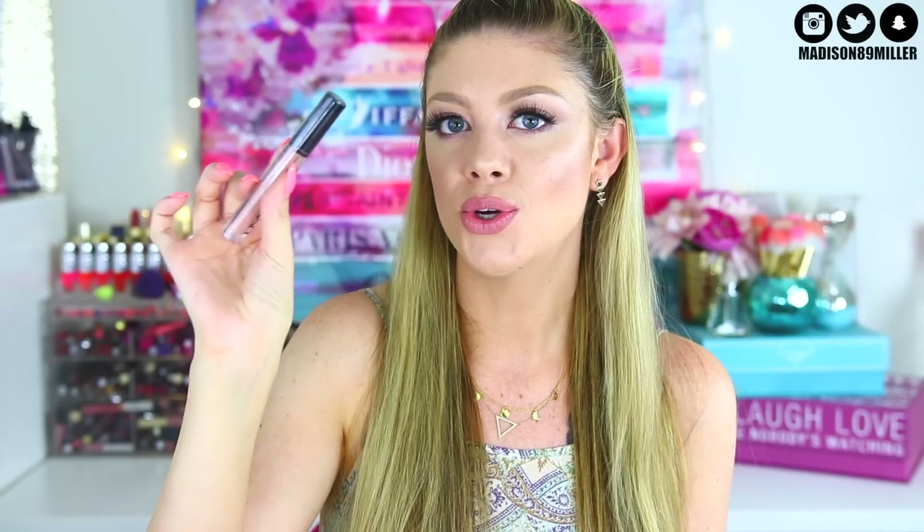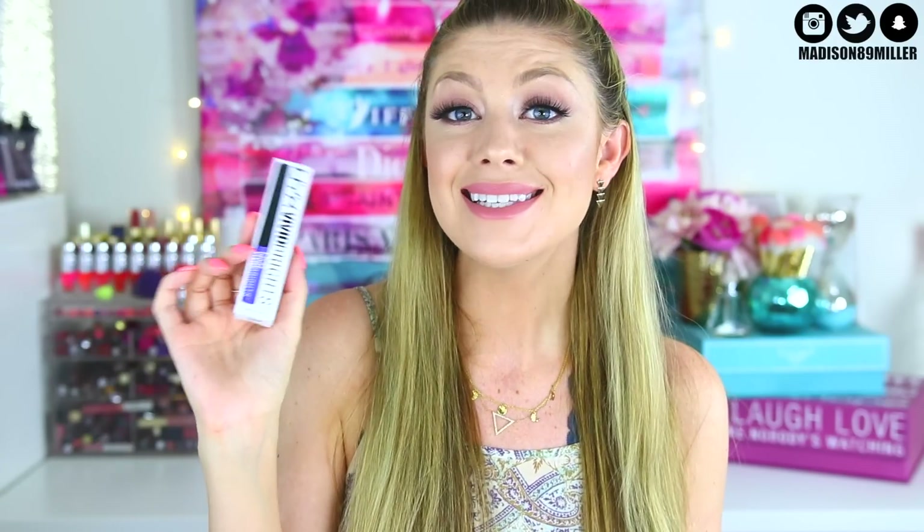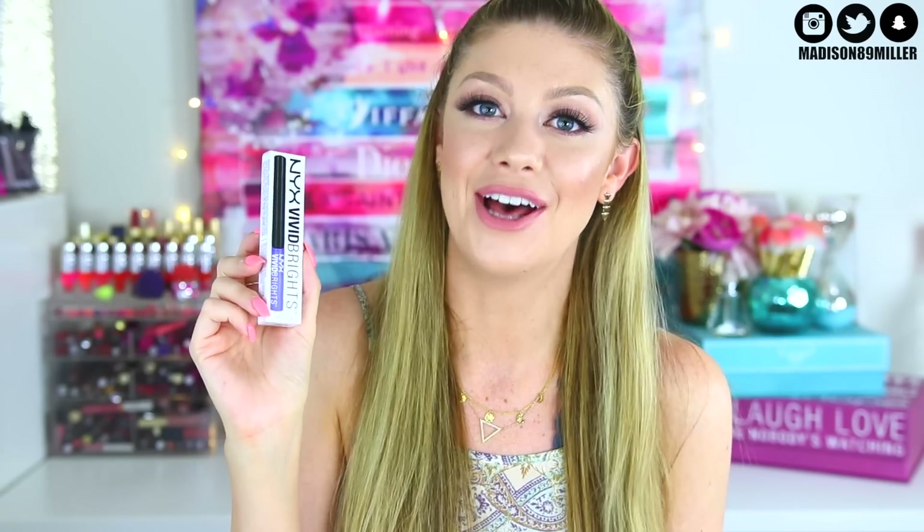I also have a NYX Lingerie in the shade Satin Ribbon, which is a gorgeous nude. These leave a very satin finish — very mousey and comfortable. I went a little crazy with the NYX products, so I also got a NYX Vivid Bright eyeliner in Vivid Sapphire — a really pretty blue. I thought you could have so much fun with this pop of color in any makeup look.